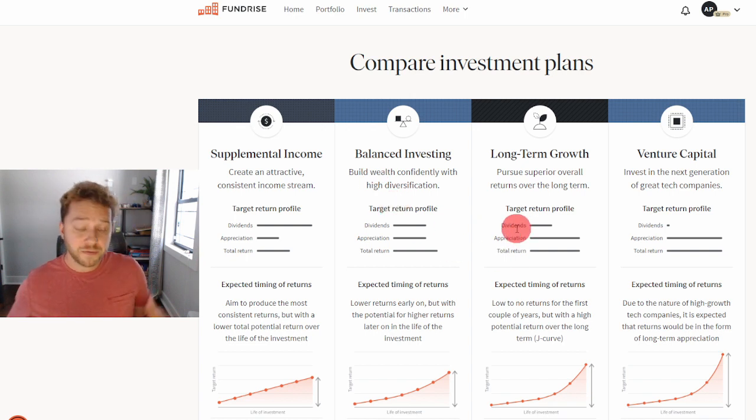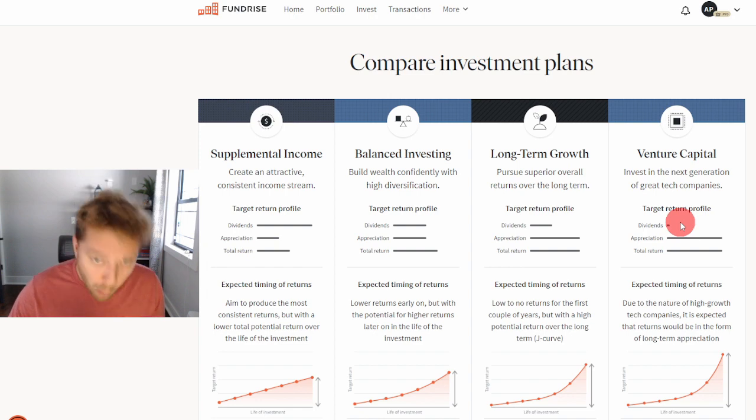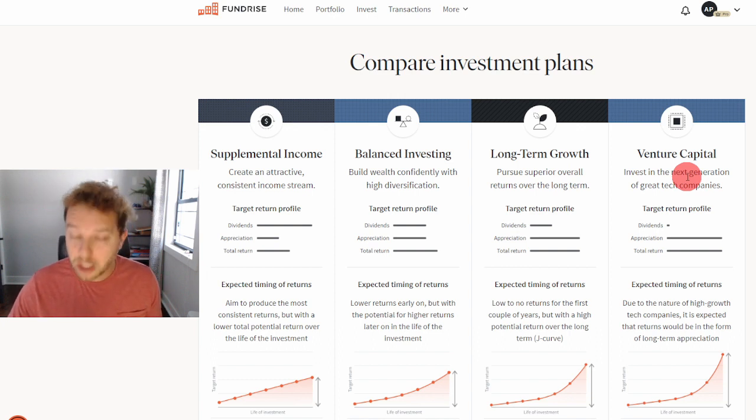If you're not a Fundrise Pro investor, these are your four choices: supplemental, balanced, long-term, or venture capital. If you're a Fundrise Pro member, however, you're able to make your own investment plan — choosing, for example, 10% supplemental, 20% balanced, 50% long-term growth, and some venture capital. That's if you want to be an active investor with Fundrise, which requires a Pro membership.